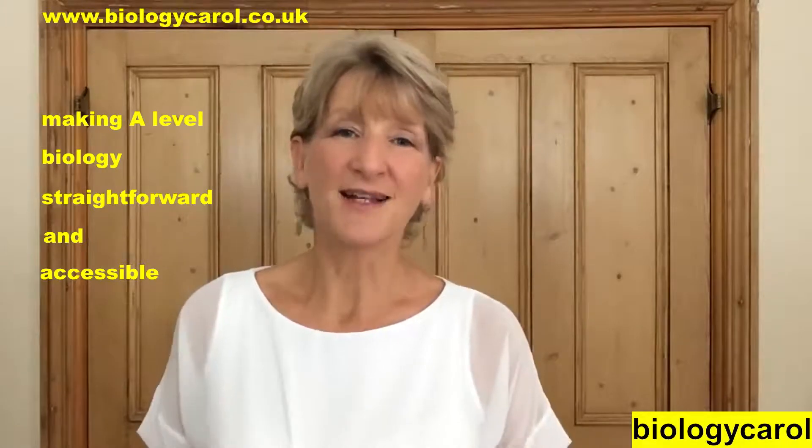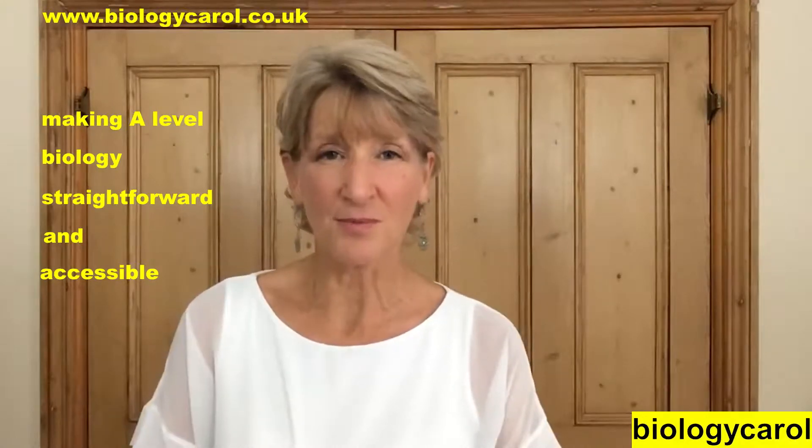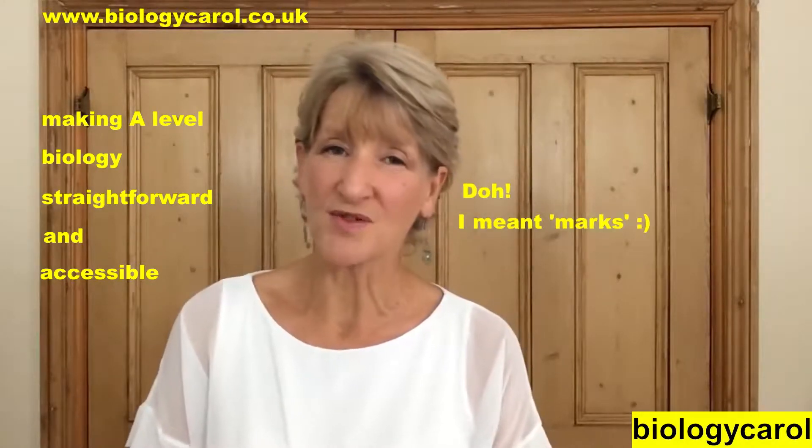And finally, offer number four — if none of that interests you, still check out my website because there's a freebie there. I have completely updated my popular video 'How to improve your grade up to an A star' and it's free on the website. It tells you how to identify why you are losing marks and helps you to prioritise the skills you need to get the maximum number of grades in the shortest amount of time. And it gives you loads of practical advice as to how to do that.